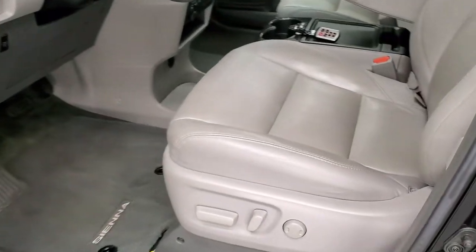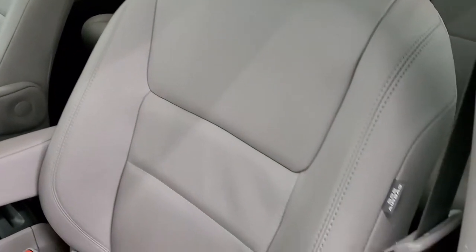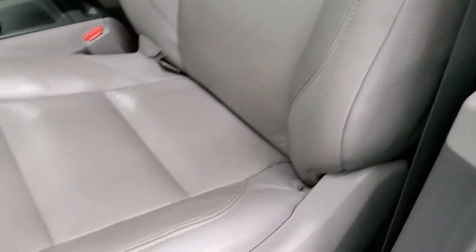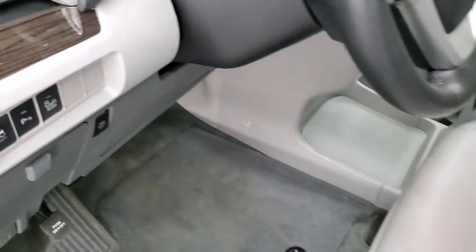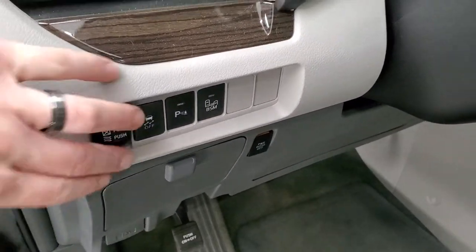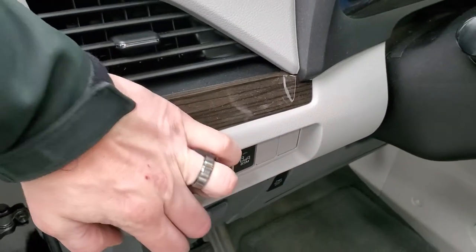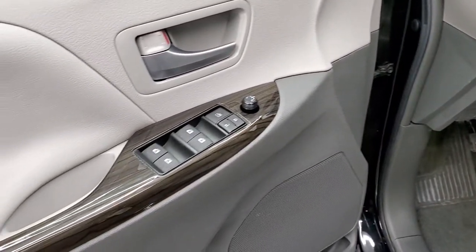Inside, the XLE package gives you gray leather captain's chairs in the front with no rips or tears — they're in really nice shape. You get stability control, blind spot monitoring, and parking sensors. You can vent the rear windows. The van has power windows, power locks, and power mirrors.